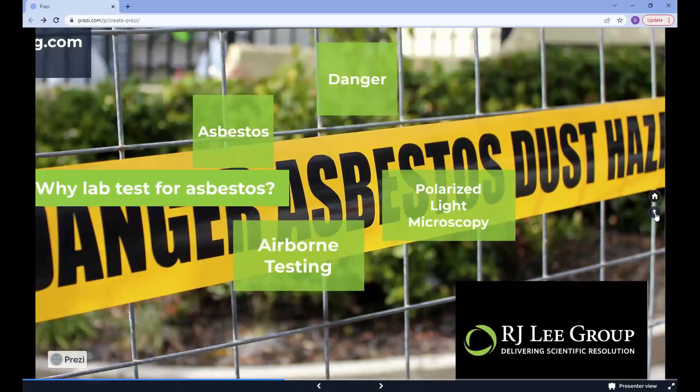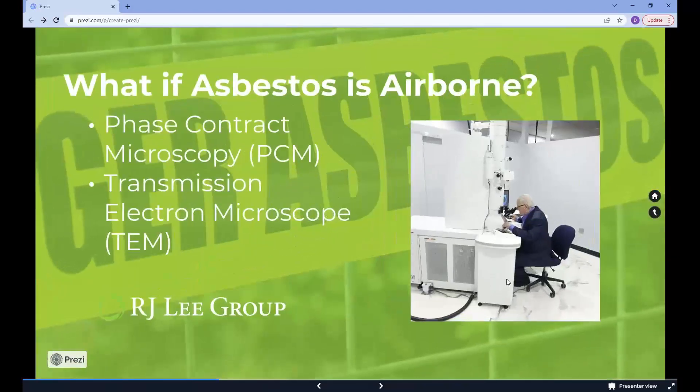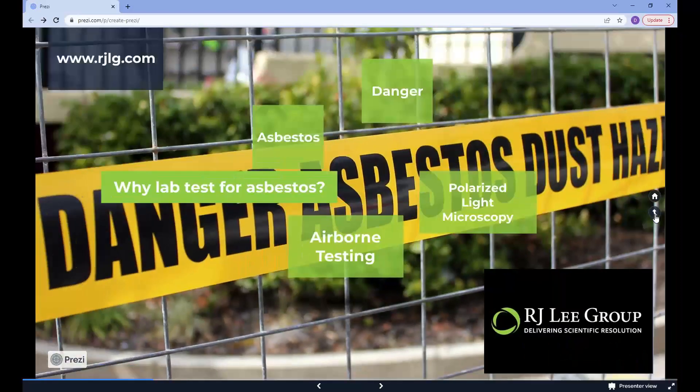For airborne asbestos, our laboratory would use phase contrast microscopy, PCM, to measure the concentration of fibrous material to see how much asbestos is in the air sample. It is possible we could use a transmission electron microscope if airborne samples were very small.